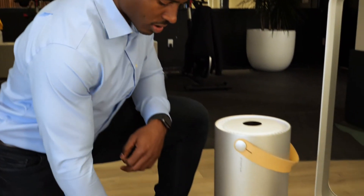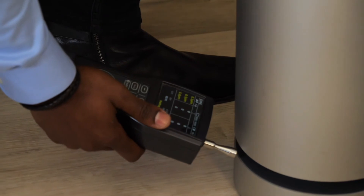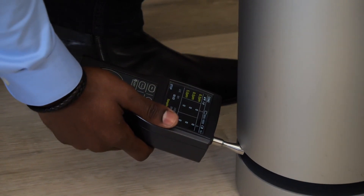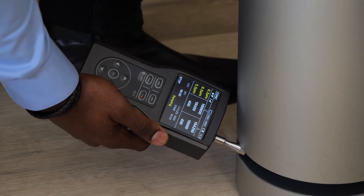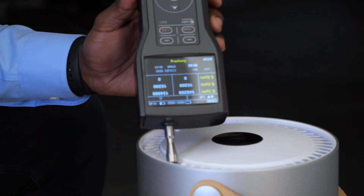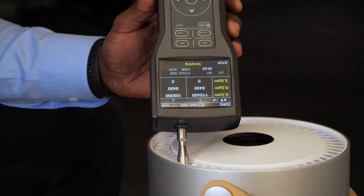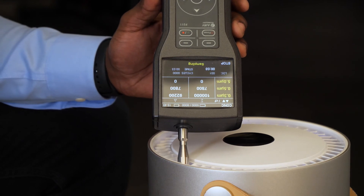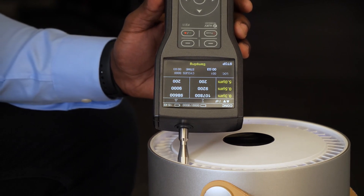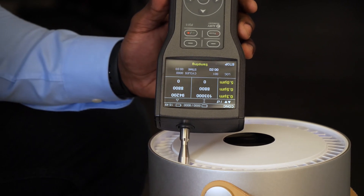Now for our fifth unit, we're going to test the Molecule. The Molecule is a more popular item that you've probably seen around a lot. Let's see what's coming into this unit — about 175,000 to 180,000 particles. Now let's see what's coming out. We're right around 100,000 to 105,000 particles coming out of this unit, which means this unit is roughly about 50% effective.